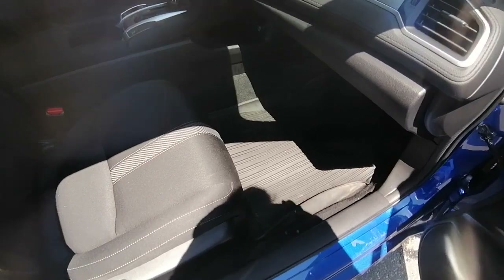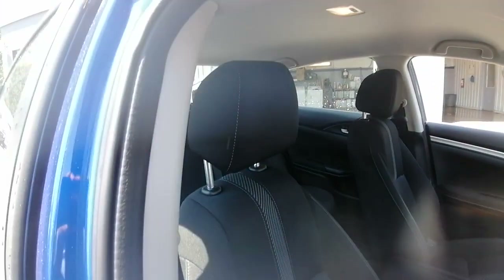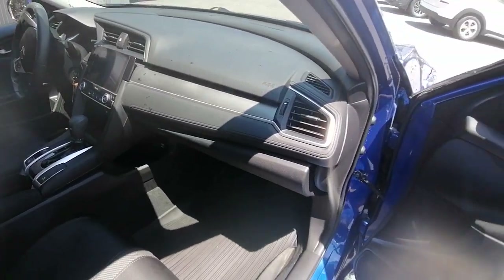Inside we have the rubber mats at the bottom. Cloth black seats — no rips, holes, tears, or burn marks. Very, very clean inside. Was definitely well kept from the previous owners.